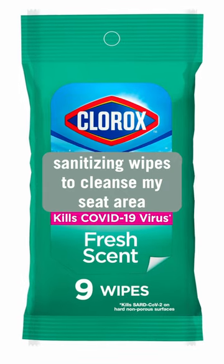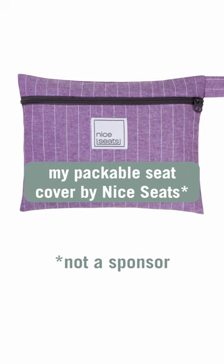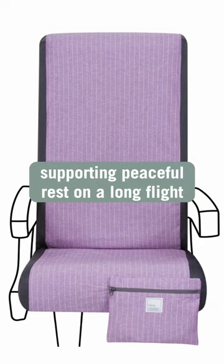Sanitizing wipes to cleanse my seat area, since most planes don't get a thorough cleaning between flights. My packable seat cover by Nice Seats has an extra layer of coziness and cleanliness, supporting peaceful rest on a long flight.